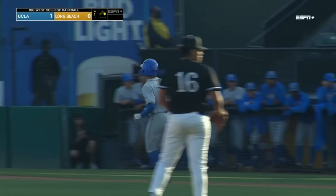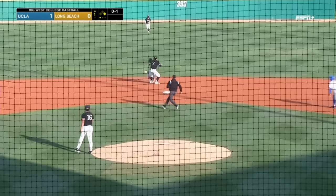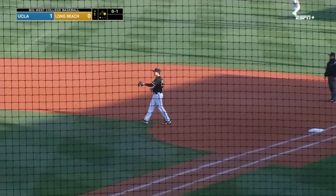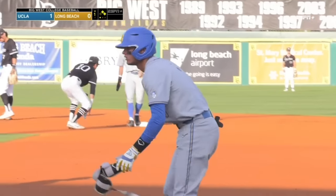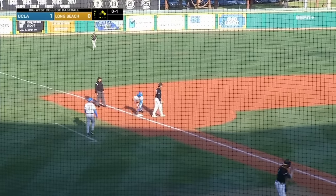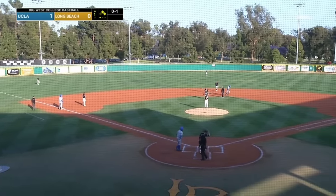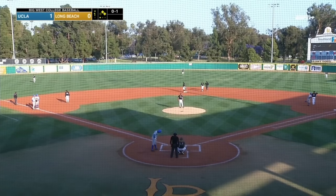Second batter walks, Jake Palmer aboard. 6-2 Junior grounds it up the middle, could be two — tough play at second, and everybody's safe! Looks like the step was late on the bag at second. That one's in the dirt, gets away from Connor Burns, the throw to second is in time! Put the second out on the board for Long Beach State; however, UCLA does get a Bruin to third.